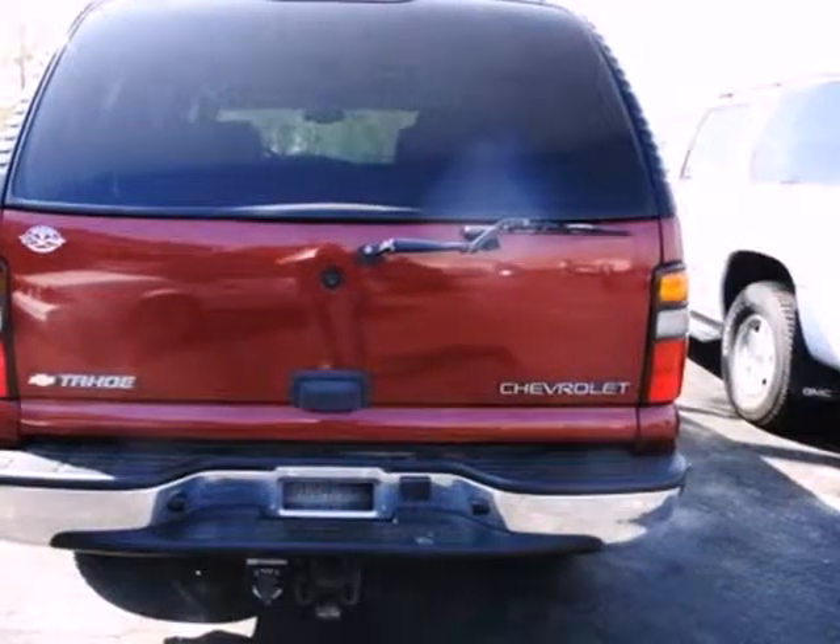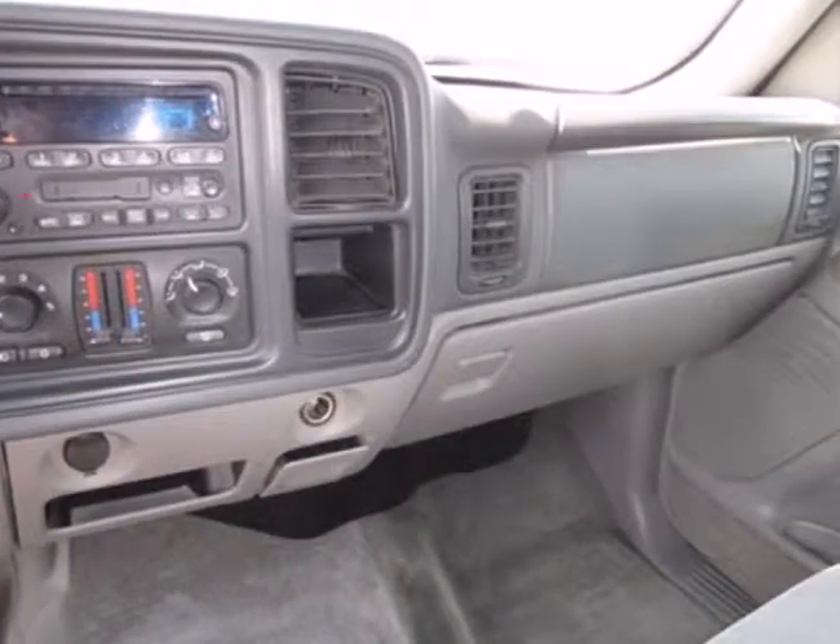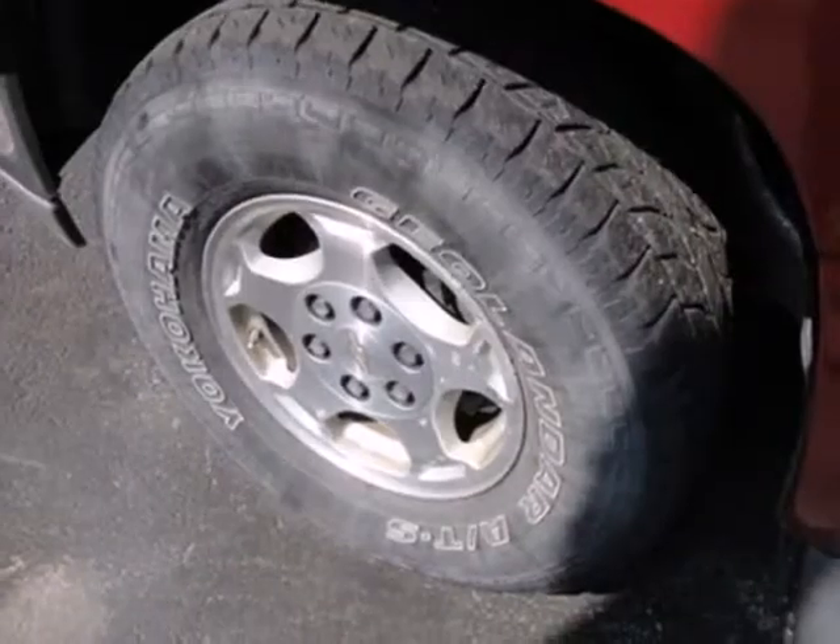It also comes nicely equipped with an 8-speaker stereo sound system with a CD player, power door locks, cargo area lighting, cargo tie downs, and a trailer wiring harness.